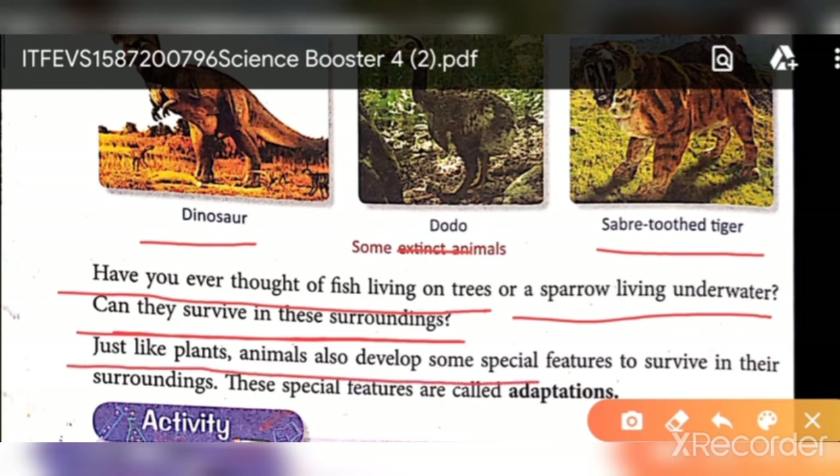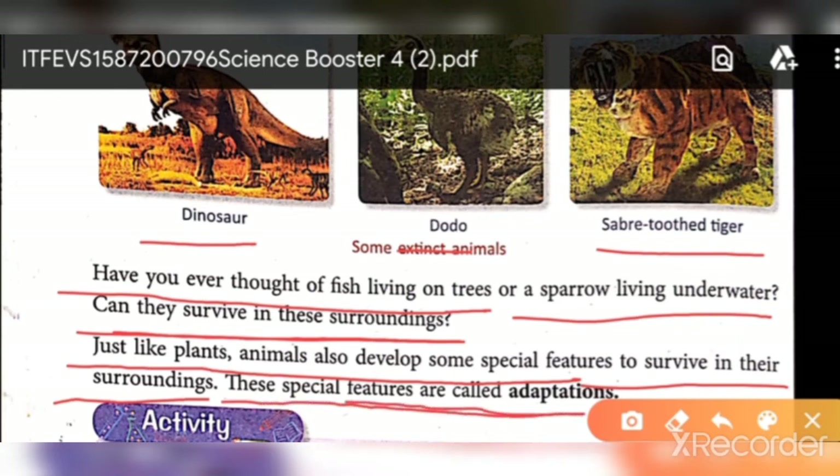Just like plants, animals also develop some special features to survive in their surroundings. These special features that help them survive in their environment are called adaptation. When animals or plants don't get a proper atmosphere, they develop special features to survive — and these are called adaptations.